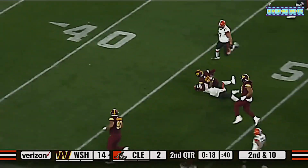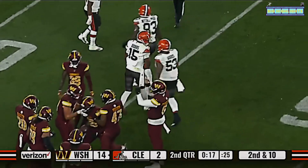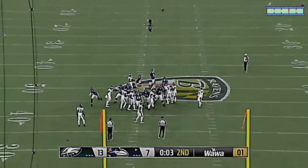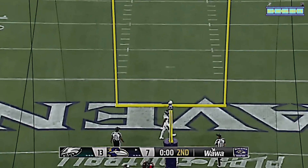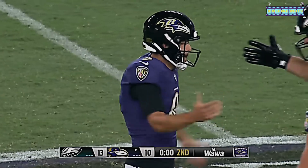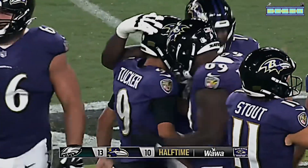We got a solid return and Dobbs is going to end up being the defender on that play. A 60-yard field goal try to close out the half — Tucker got the leg into it, it's long enough, it is good! Justin Tucker from 60. And that brings us to halftime.